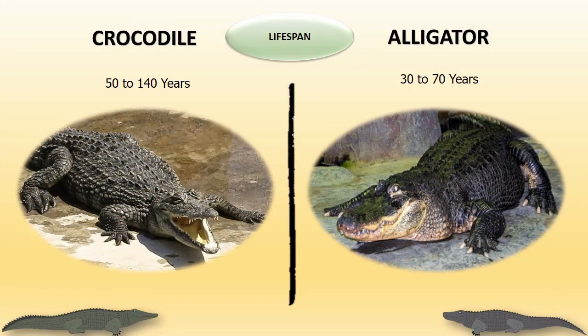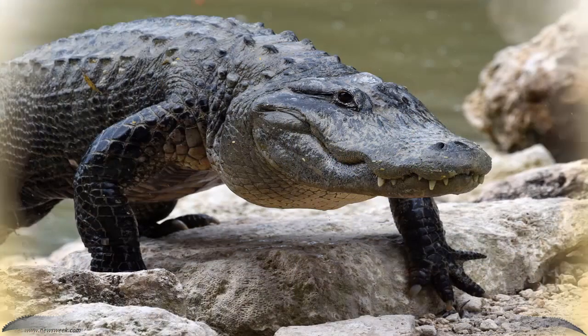Life span: Crocodiles have a higher lifespan compared to alligators. Crocodiles' lifespan ranges between 50 to 140 years. Alligators can live anywhere between 30 to 70 years.